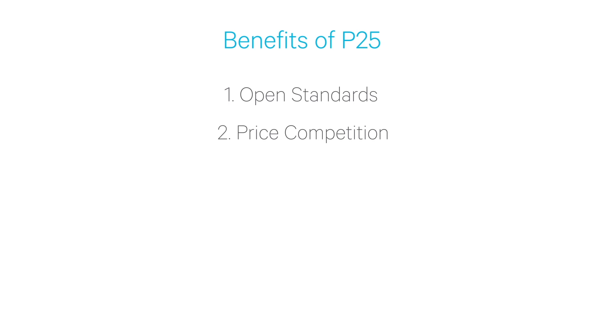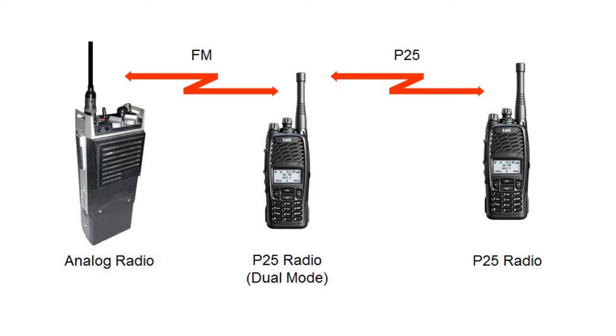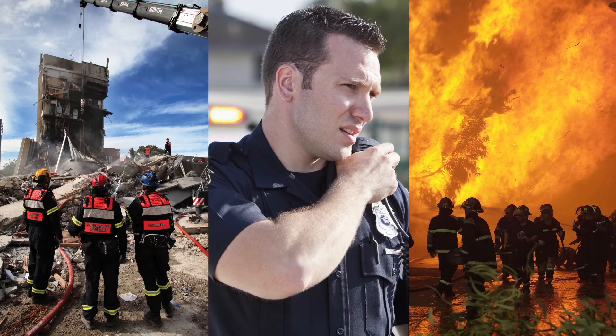Having a range of vendors to choose from results in price competition both at the time a new network is installed and throughout the life of the system as it's expanded or added to. An open standard also means interoperability — the ability for different vendors' radio equipment to work together. It also means that different agencies and teams can work together even if they have purchased their P25 equipment from different vendors.